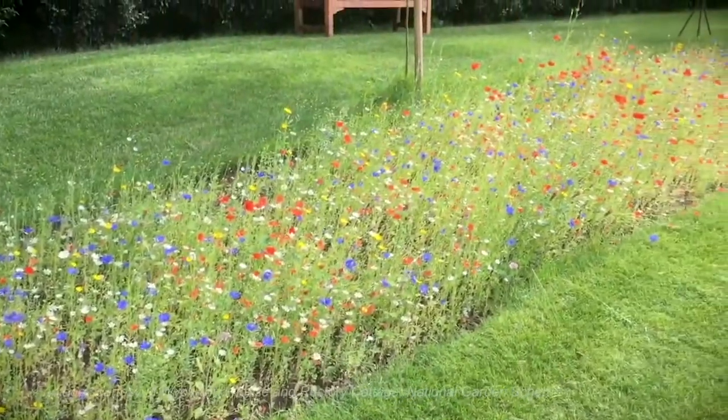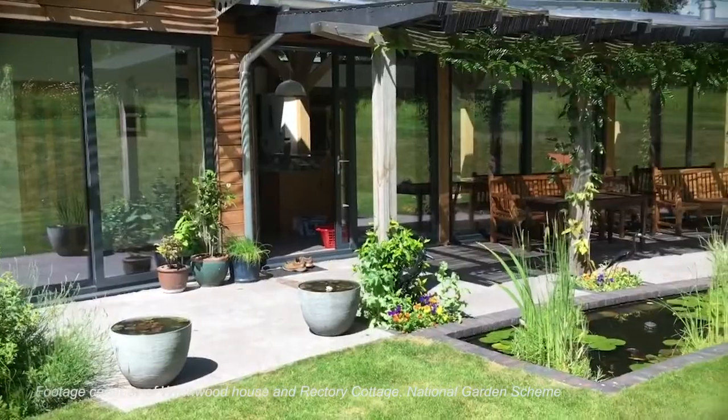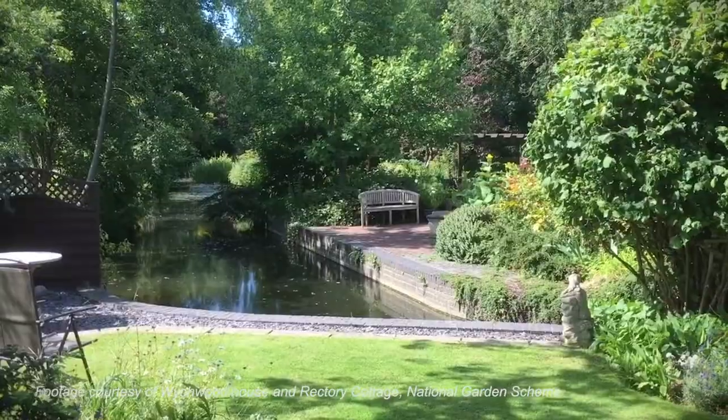Further on, there's the National Garden Scheme. These gardens are part of a larger scheme of nearly 4,000 gardens in the UK, which raise funds for charities and promote wellbeing.